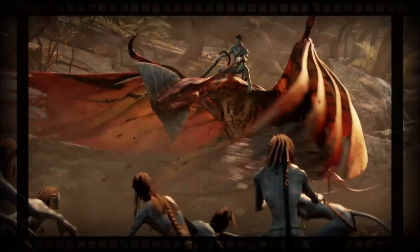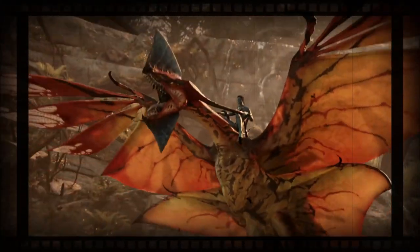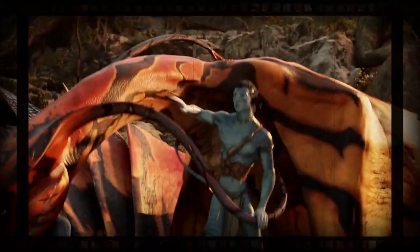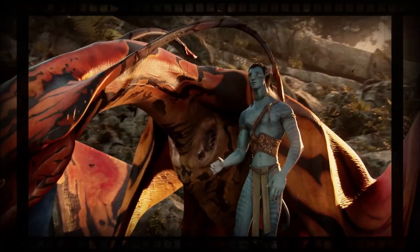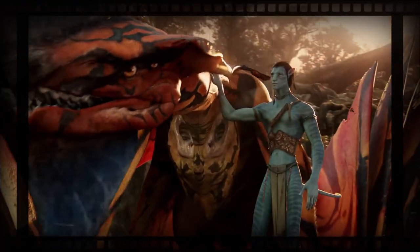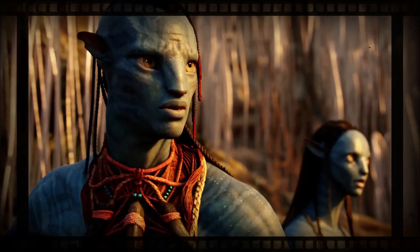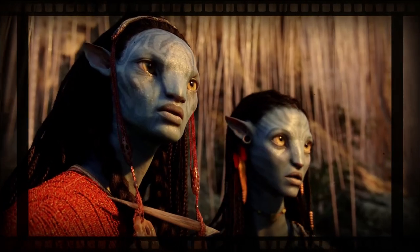Avatar is a visual masterpiece. It's unlike any kind of adventure movies our eyes have ever seen. The characters, the musical score of every scene, the story, the beauty of the landscape, the rich variety, and the uniqueness of the flora and fauna of Pandora.